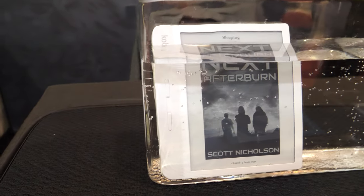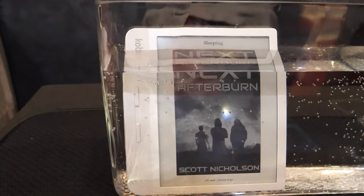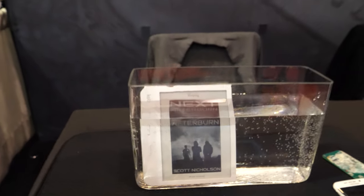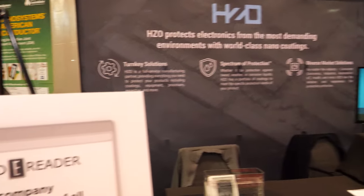This is an e-reader, a Rakuten Kobo e-reader. We apply our micron-thin coating on the internal circuitry of the device. This is just one of the customers that we work with. According to Good e-Reader, we're responsible for 80% of all waterproof e-readers on the market.